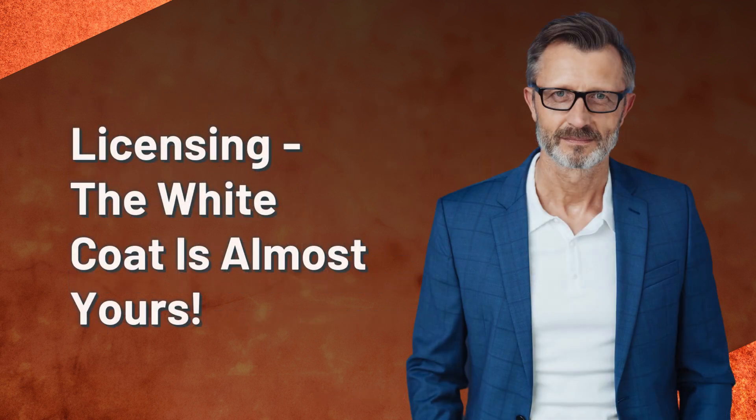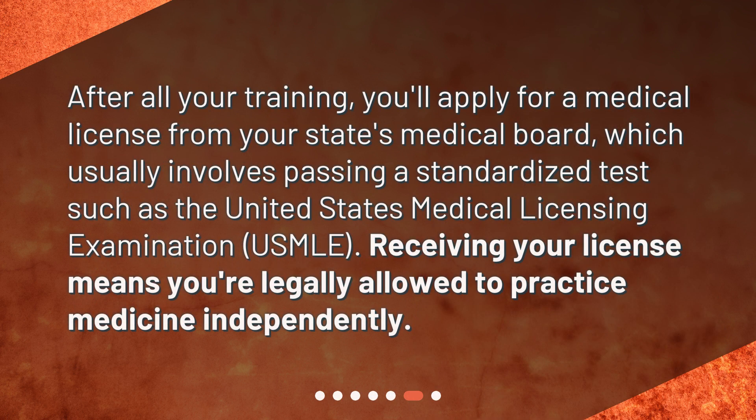Licensing — the white coat is almost yours. After all your training, you'll apply for a medical license from your state's medical board, which usually involves passing a standardized test such as the United States Medical Licensing Examination. Receiving your license means you're legally allowed to practice medicine independently.